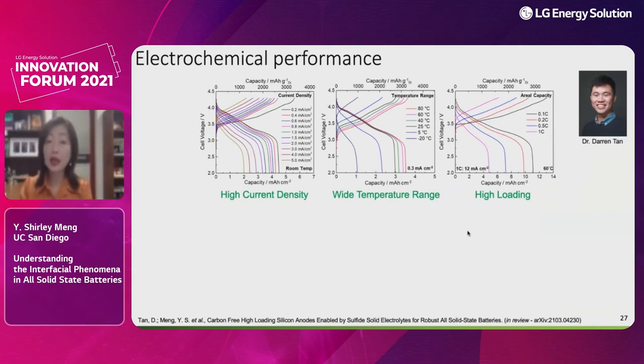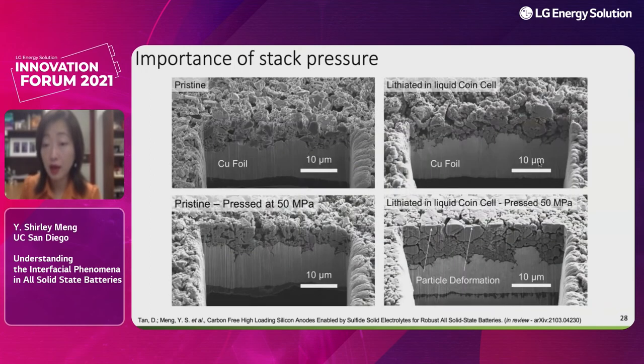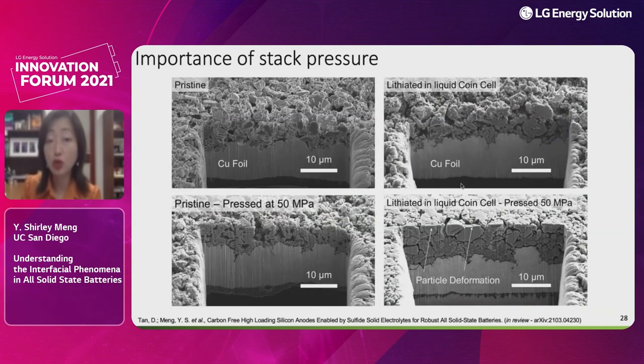After cycling characterizations confirm that this microstructure after the first delithiation persists upon further cycling. In Darren's work, using 99.9% pure silicon at very high area loading, we achieved very high silicon utilization and demonstrated a high critical current density over a wide temperature range with high loading — at small laboratory scale — demonstrating 500 cycles. We believe this study opens up new possibilities for designing solid-state batteries with silicon anodes.